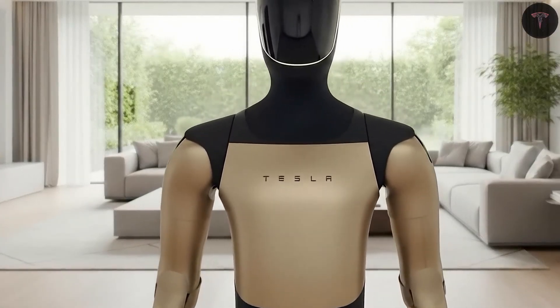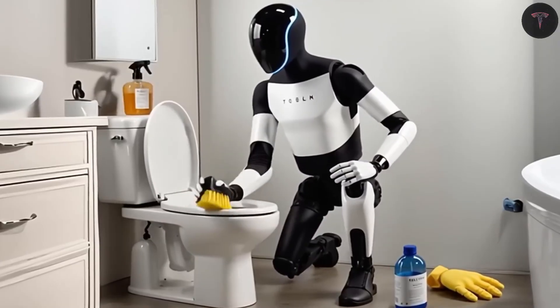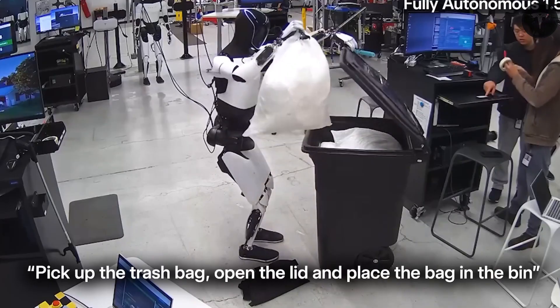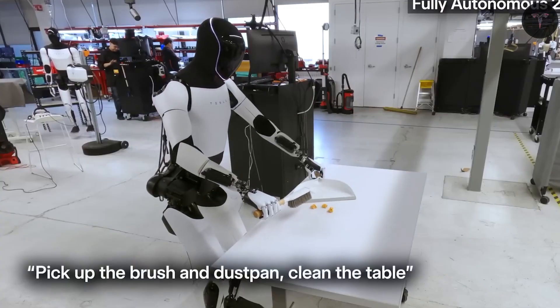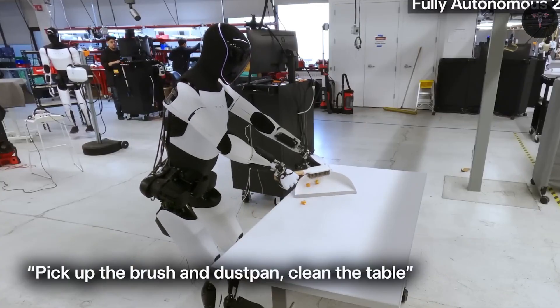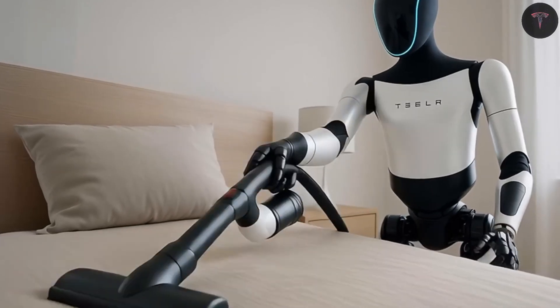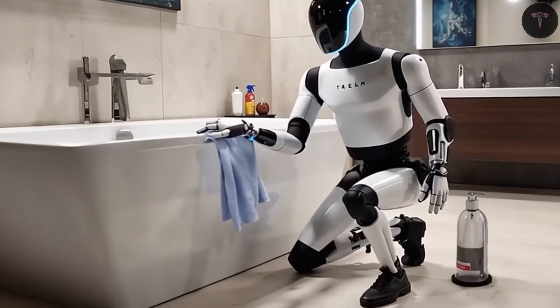Financially, Optimus could revolutionize work and income models. Beyond domestic helpers, the robot's ability to work tirelessly without breaks or salaries makes it ideal for business use. Restaurants, factories, warehouses, hospitals, and retail stores can deploy fleets of Optimus units to handle diverse operations such as order-taking and cooking.